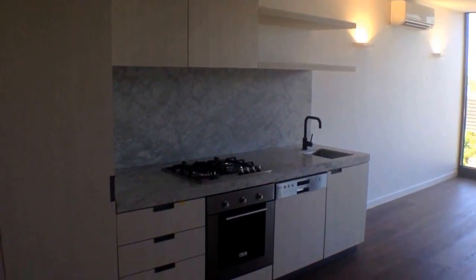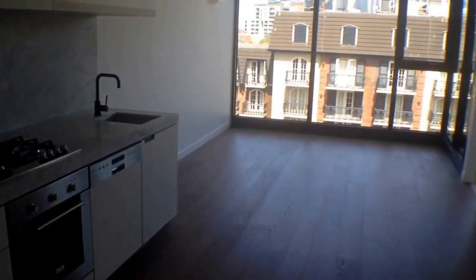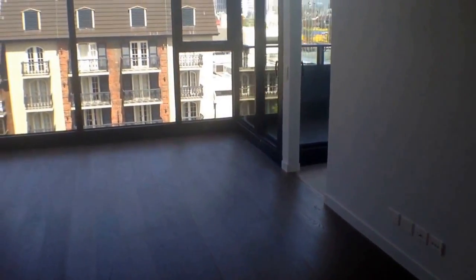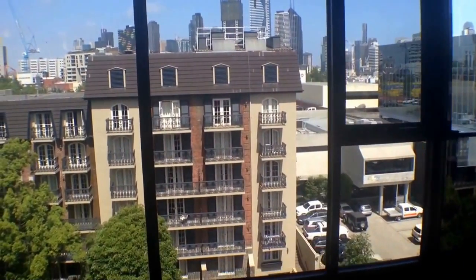Hi, my name is Stephen Fitzhimer from Melbourne Real Estate and this is the marketing video for apartment 624 at 33 Blackwood Street in North Melbourne. It's a two-bedroom, two-bathroom property with a car park and I'll take you for a tour today.